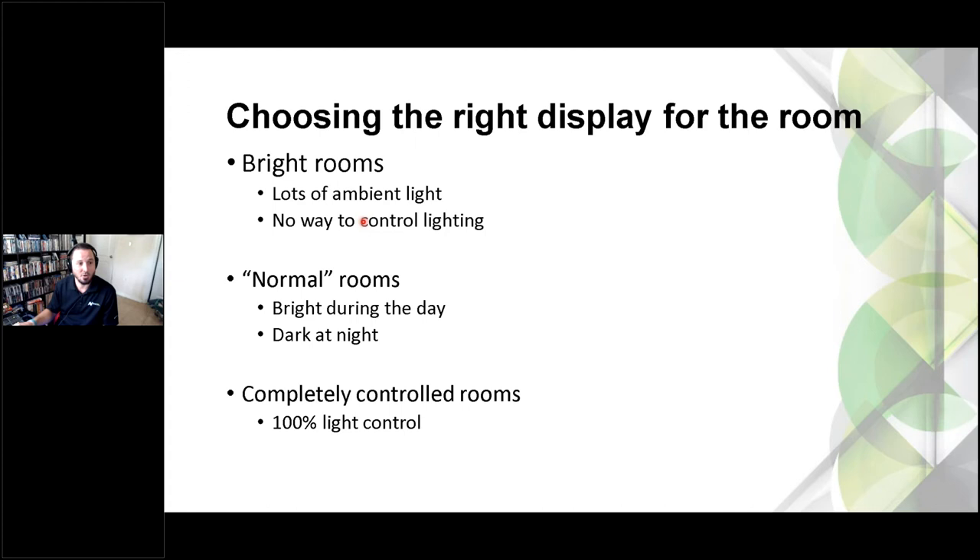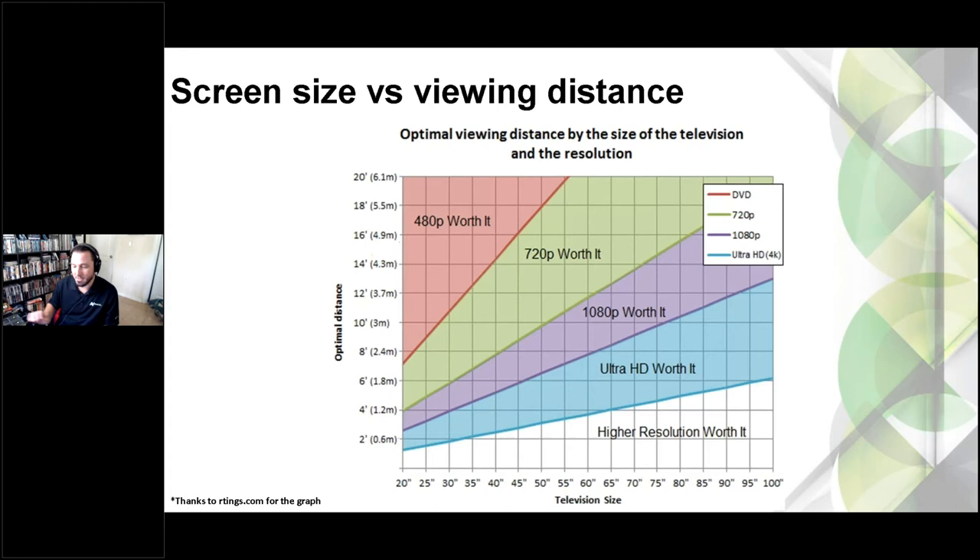Now, screen size versus viewing distance — this is an important one. We've all sat too close to the TV before. The point of failure is when you're sitting so close that you can see individual pixels, lots of artifacts, distortion, and noise. Backing away from the screen is a big help. And yes, you can have too big of a screen — especially in a theater system with a projector that only puts out so much light.